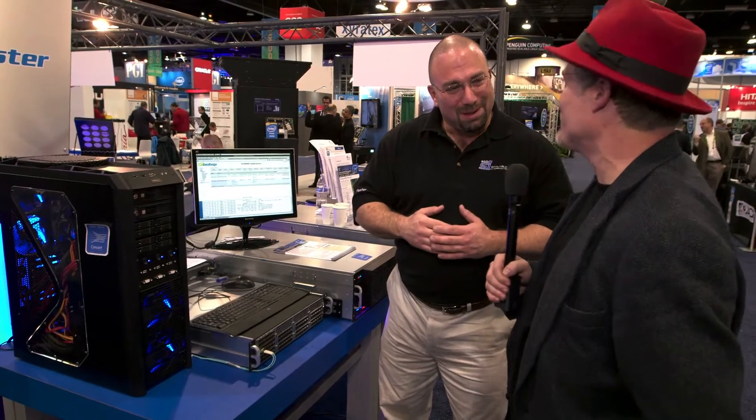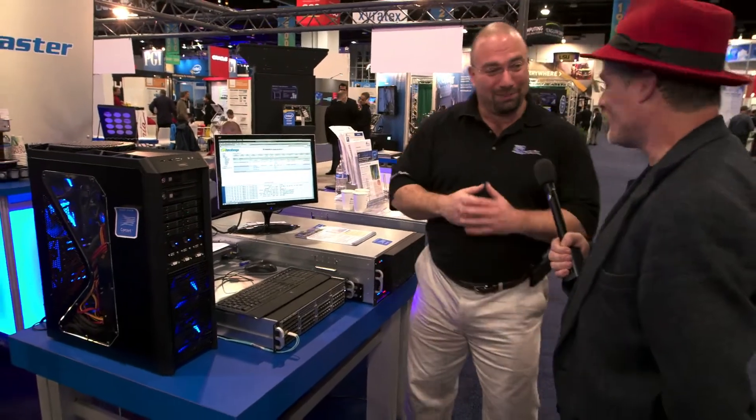Desk-side Hadoop — that's a new term for me. This is desk-side supercomputing in the truest form.